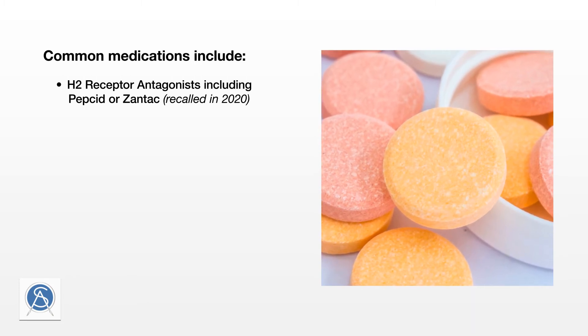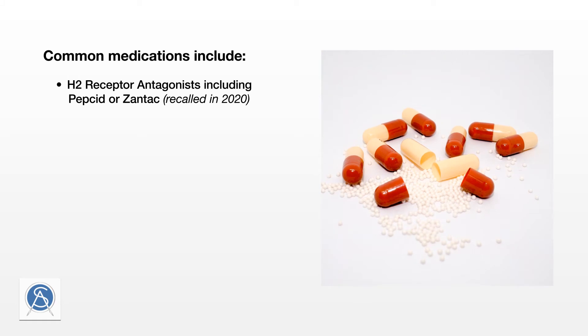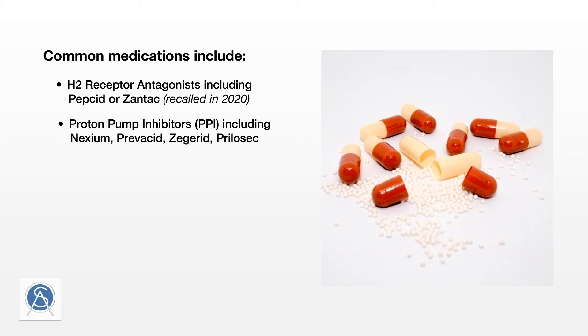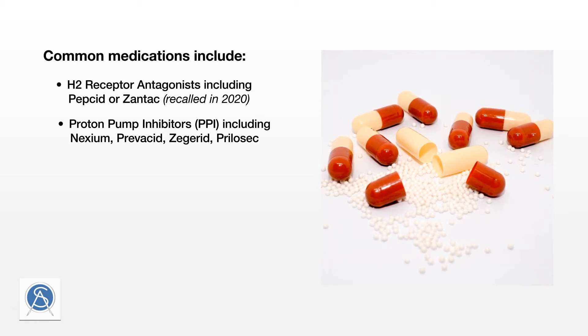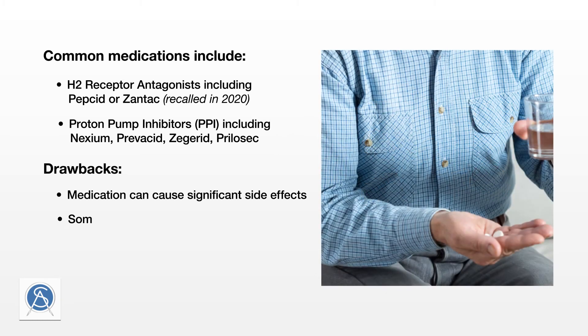H2 medications, while popular and effective with relatively low side effects, have been overshadowed by PPIs. PPIs, or proton pump inhibitors — including omeprazole, with brand names such as Prilosec, Nexium, Prevacid, and Zegerid — are another class of over-the-counter drugs that effectively inhibit the production of acid in the stomach and reduce GERD symptoms. Side effects are generally mild and well tolerated, but links to osteoporosis, kidney disease, dementia, and heart disease are being studied. These medications are indicated for short-term use only, typically eight weeks.